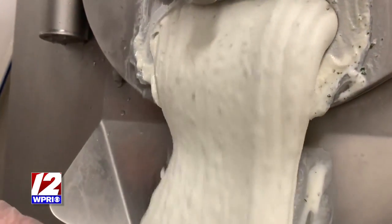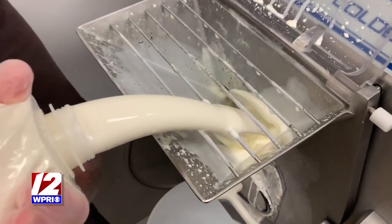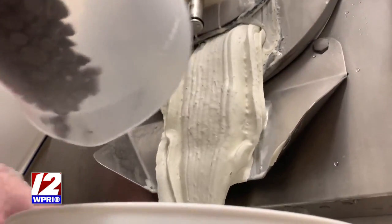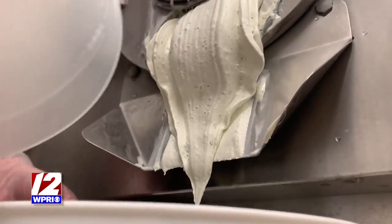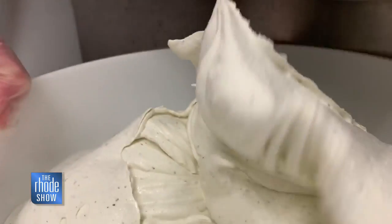Ice cream's really kind of a science. It's more like baking, where if you change one ingredient, it changes the entire texture and formula of the ice cream. So it's really formulaic-based. Some flavors we've gotten on the first or second try, and some flavors have literally taken us years of tweaking to get the right texture and flavor profile we're looking for.